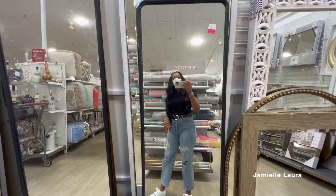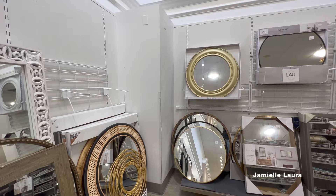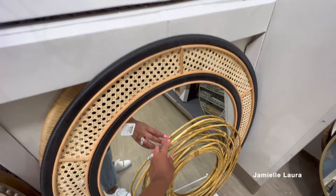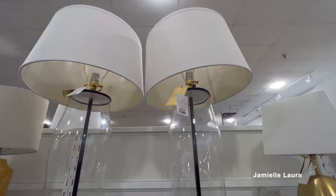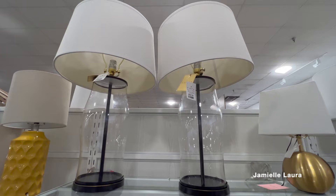Looking at the other mirrors — nothing else really tickled my fancy in this particular section. There was one with a pattern in a chair-style frame — not really my style but if you're into boho or African-inspired stuff, maybe that's for you. They had Ralph Lauren lamps at $99.99 each — okay if you're looking for brand name lamps.